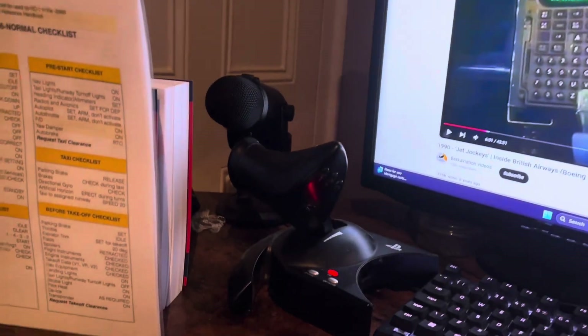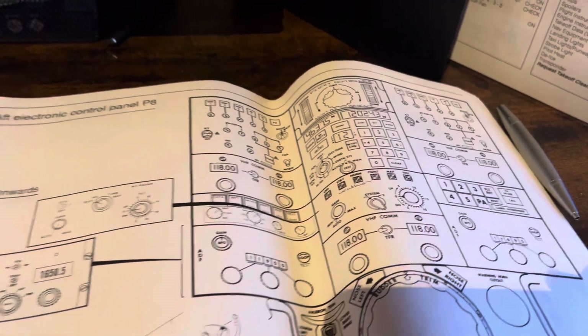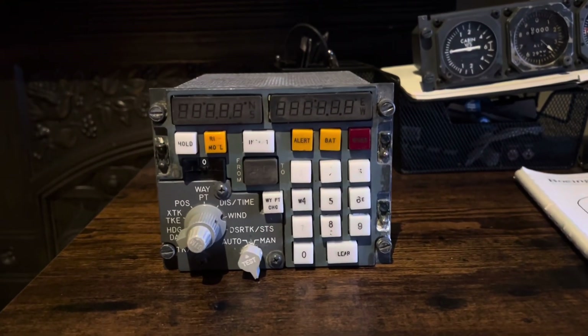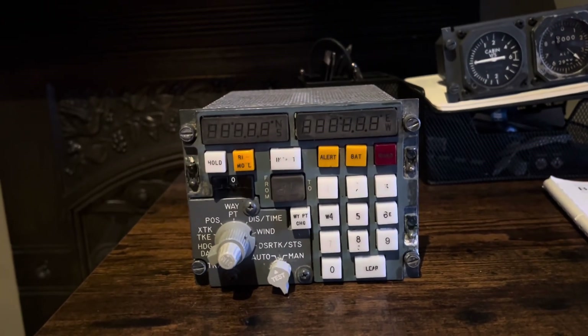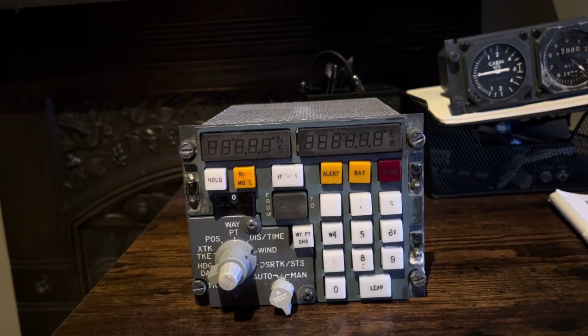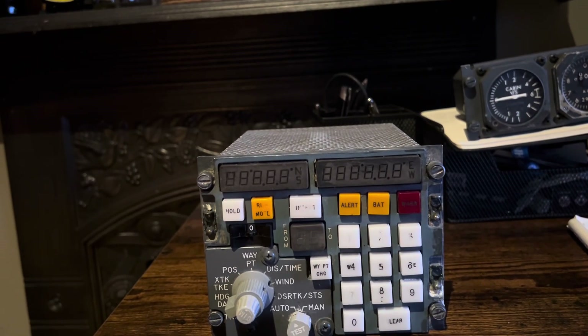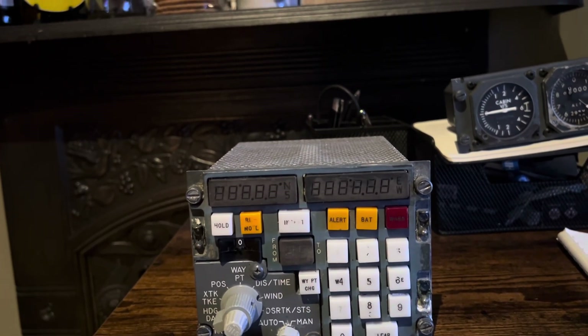It must be said that on the pedestal they kept the INS system, so I might put this one back and then use my FMC that's currently in the pedestal on the pilot's side, and get a second one for the captain's side. Just to quickly show what we have available...